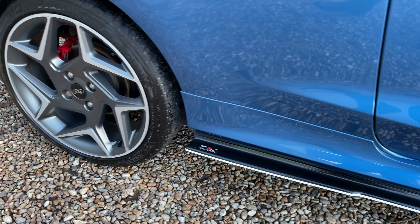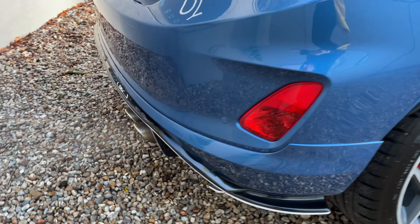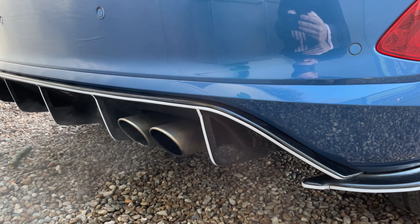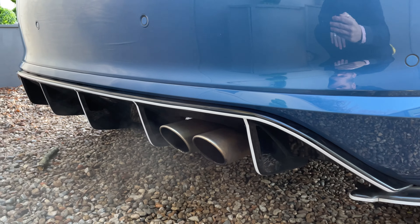There are your side skirts, and then around the rear there's your rear diffuser. I don't know if the sound is coming through on that video, but it just sounds terrific.